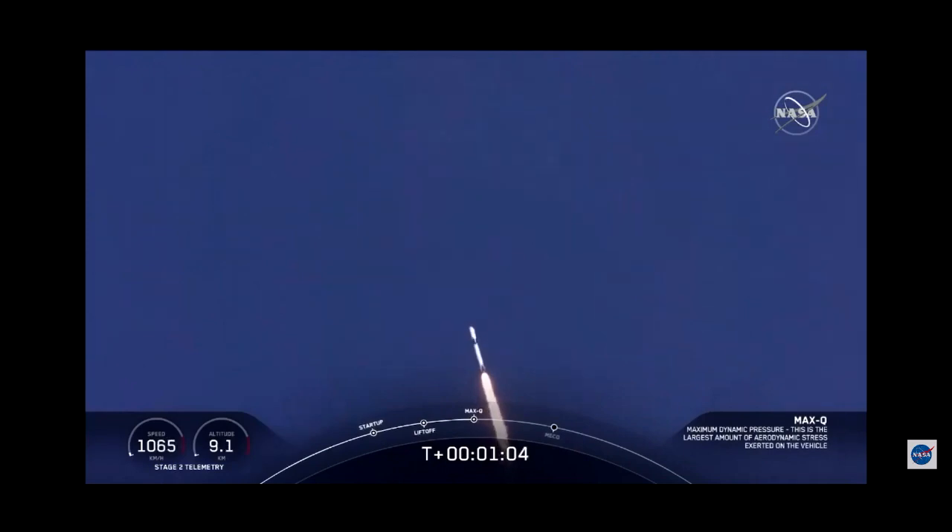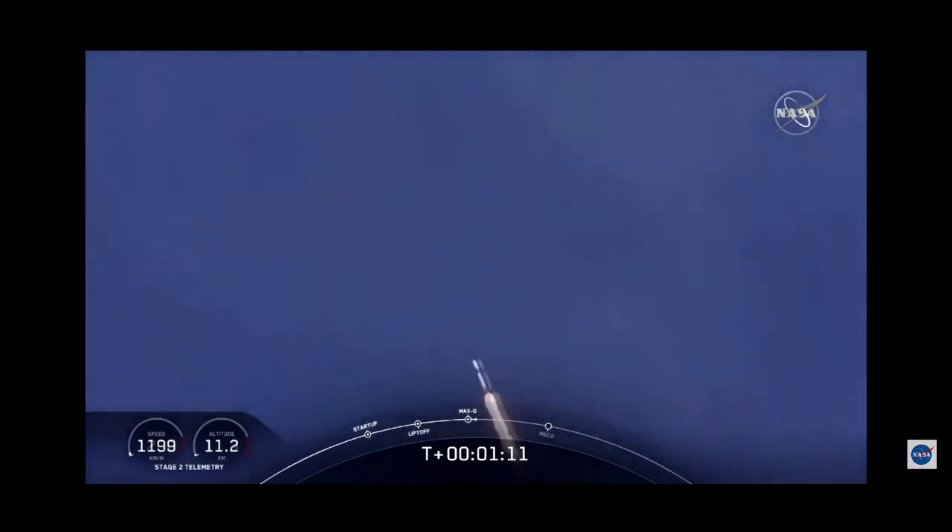Vehicle is supersonic. We've exceeded Mach 1 on the Falcon 9. M1D throttle up — we're throttling back up to full power as we're through Max-Q.